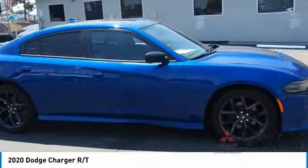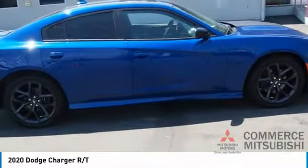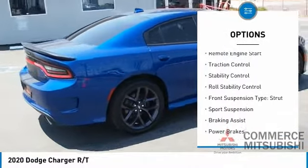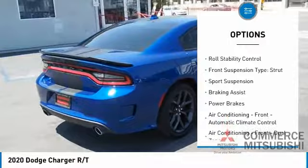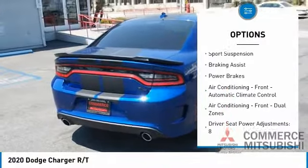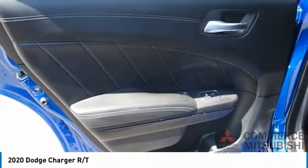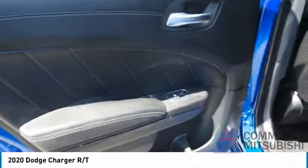Here are some of this vehicle's great options: power windows with safety reverse, emergency braking preparation, remote engine start, traction control, stability control, roll stability control, front suspension type strut, sports suspension, and braking assist.